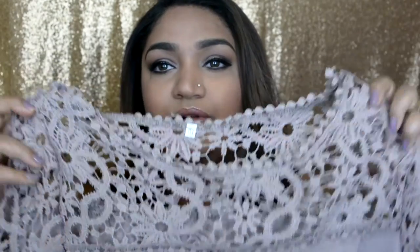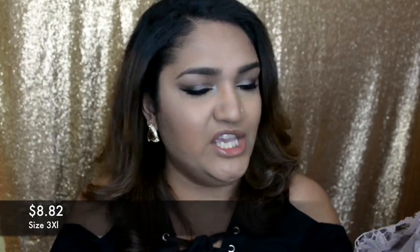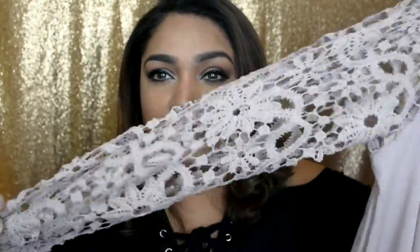The second thing I bought is this top — it's inside out right now — and it's one of my absolute favorites. It's a skin-colored beige, though it looks purple because of the lighting. It's a crochet-style piece: the entire sleeves are crochet, with a little fabric in the middle and crochet at the bottom as well. I absolutely love the quality, and the size I have is 3XL.